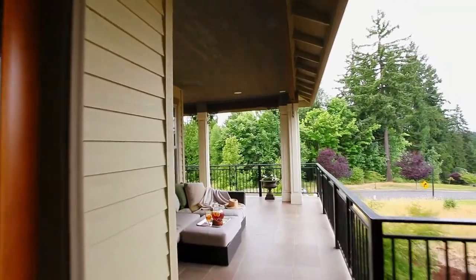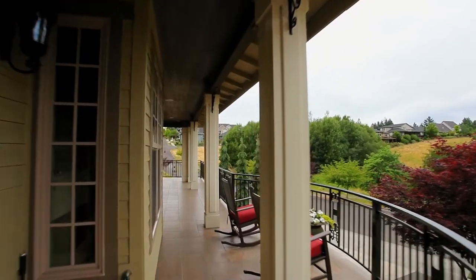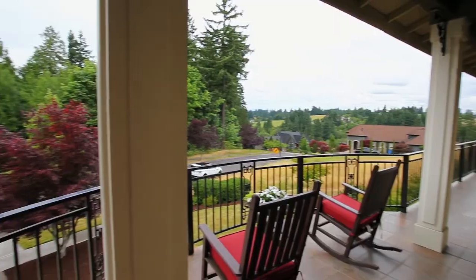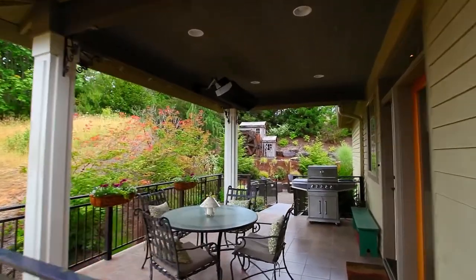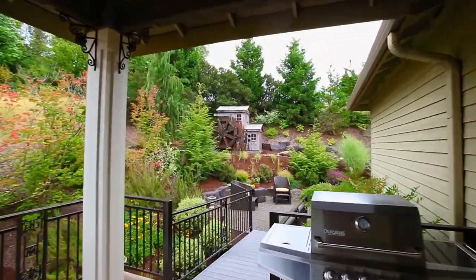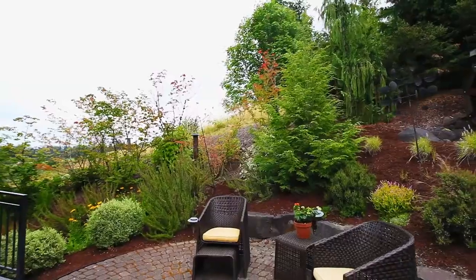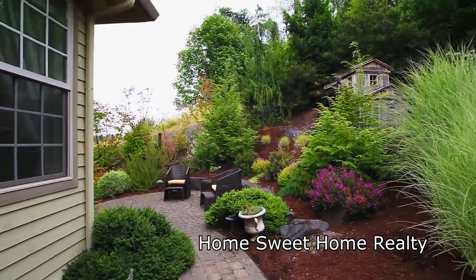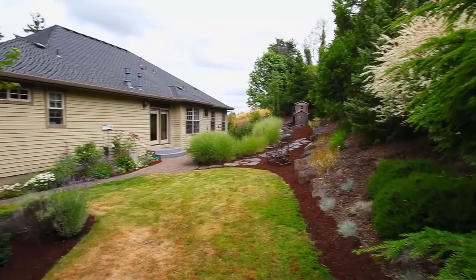Entertain on the expanse of a 1,100 square foot covered deck with custom railings, tile decking, and dining area heaters. Relax on the patio and take in the beauty of nature. An exceptional home in a beautiful setting — it's all here waiting for you to call home.